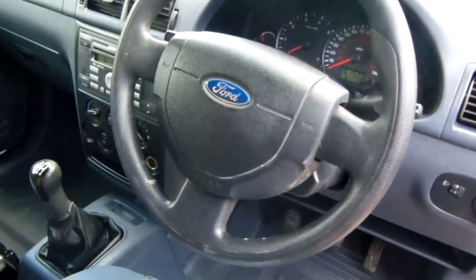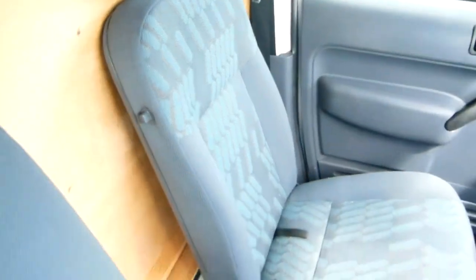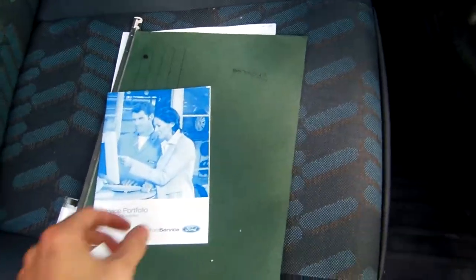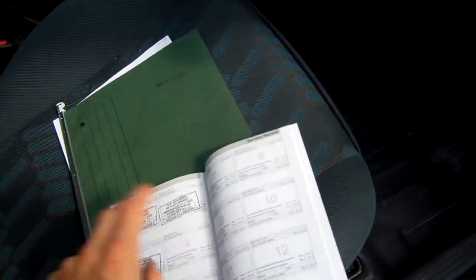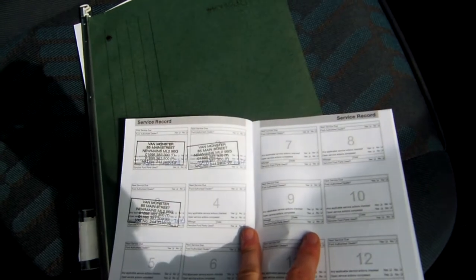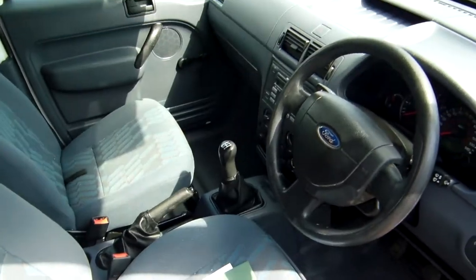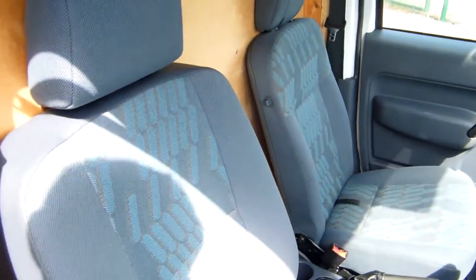So we'll just get a quick look inside, and we'll get a quick wee look at the service history that comes with it as well. There you are there, so there's your three service stamps. It's fully serviced, and it's in great condition in here as well for an older vehicle. Been really well looked after. The seats have always had seat covers on them, so there's not a mark on the seats either.